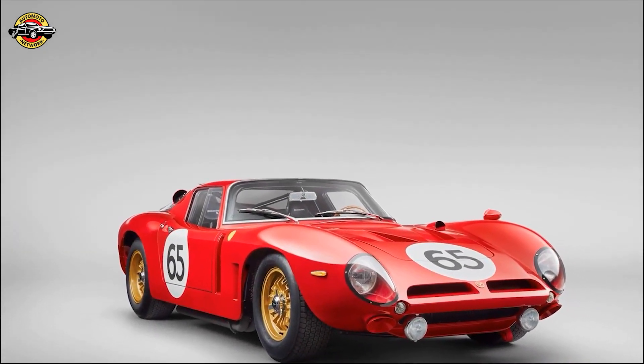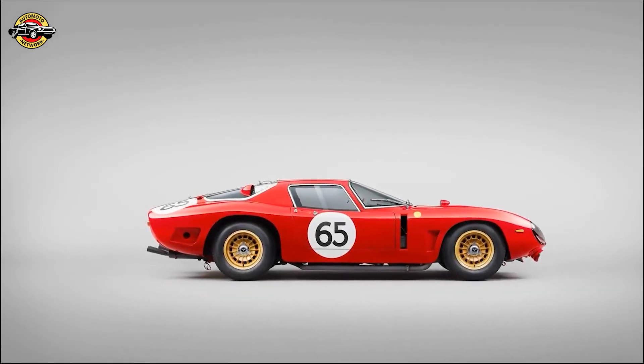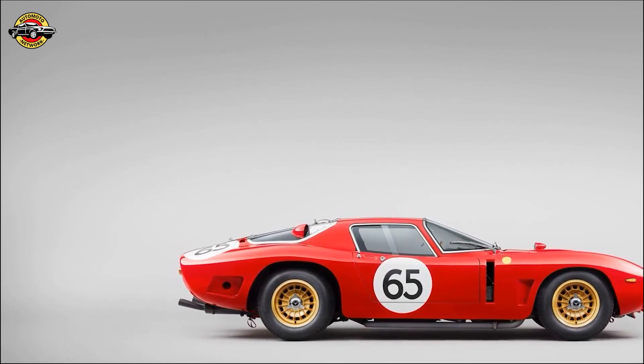Chris Poric: The Bizzarrini team has laid the groundwork for our reborn brand, establishing a clear identity and an impressive product in the Casa Revival. We have exciting plans ahead, and our goal is to build a pure, sensually engaging car — an extraordinary feat of engineering, both fast and capable.